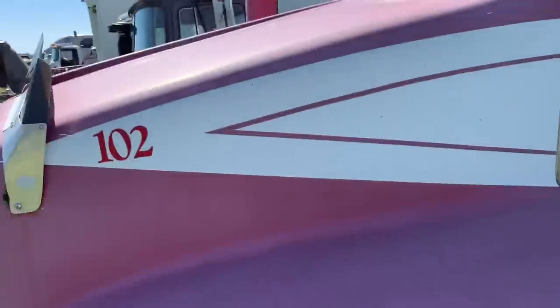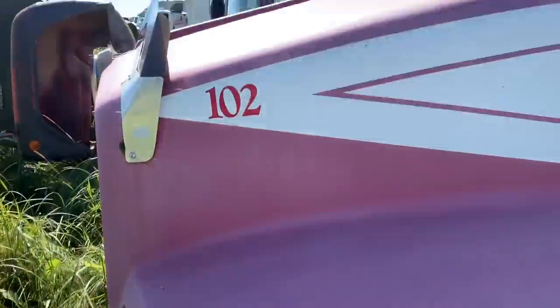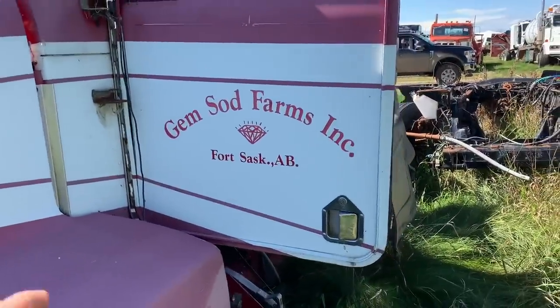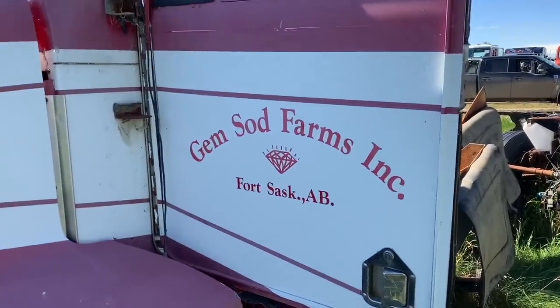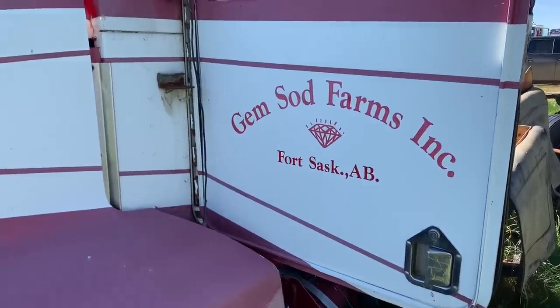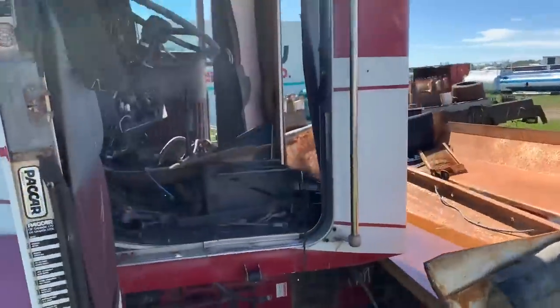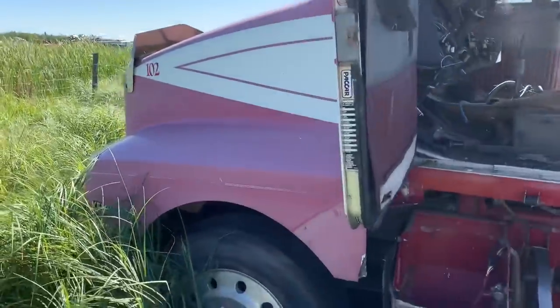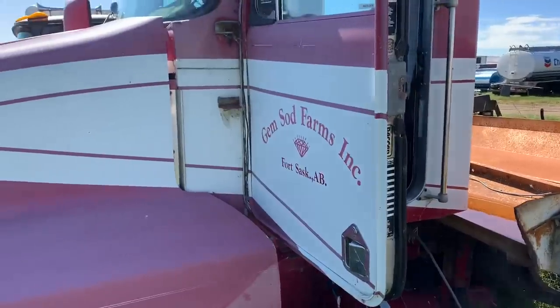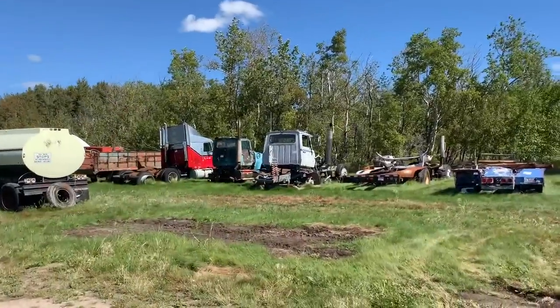This is when Kenworth started making their T800. Some people call them anteaters because the front ends are kind of pointed down. Holy cow — Jamsod Farms! That's hilarious. My dad had a sod farm when I was a kid called Superior Sod Farm, and Jamsod was our competitor. So this must have been one of their trucks. It's in pretty rough shape now — Jamsod had a Kenworth and my dad had an old Ford F700, but he still had the better product.